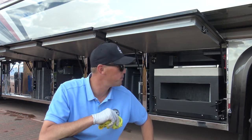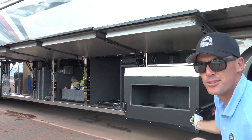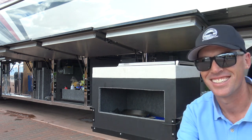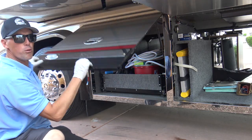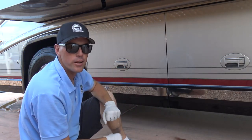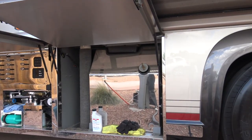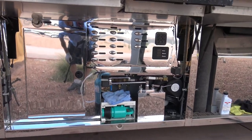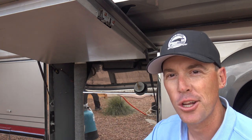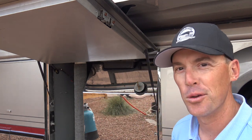Another cool part about these basement doors is it's got the pull-out base. These are super easy to use. Everything you touch on this coach is so solid, it just feels so nice. These Newell doors are really solid — when you close these basement doors, there's no question about it. The owner had LED lights installed in the bays, so it's really nice when you're fueling up at night — everything lights up off of the chrome. Isn't this fuel tank amazing?